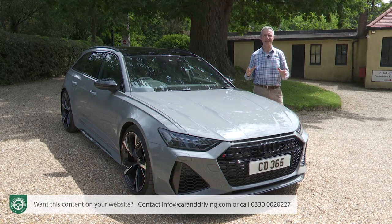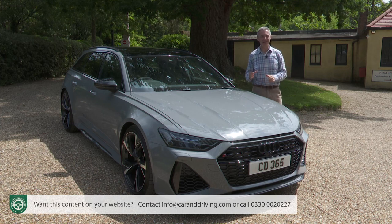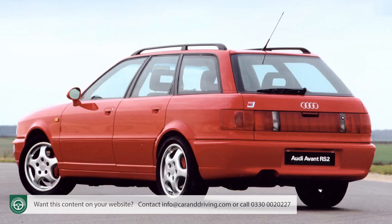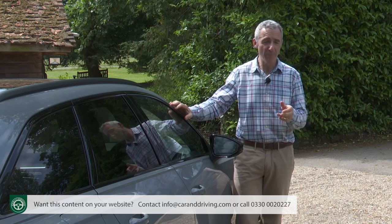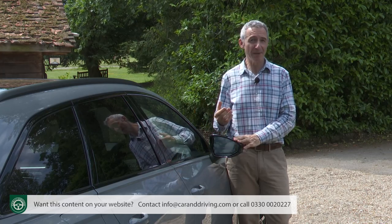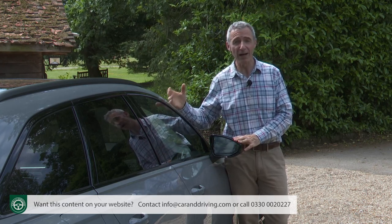Does the luxury estate segment really need contenders offering supercar performance? Audi thinks so. This fourth generation C8 Series RS6 is the quickest model of its kind, as all its predecessors have been. The RS2 Avant of 1992 and the first generation RS4 Avant of 2000 were based on the brand's more compact designs, but with the C5 Series RS6 Avant first seen in 2002, Ingolstadt stepped things up, offering buyers a larger and more powerful choice.